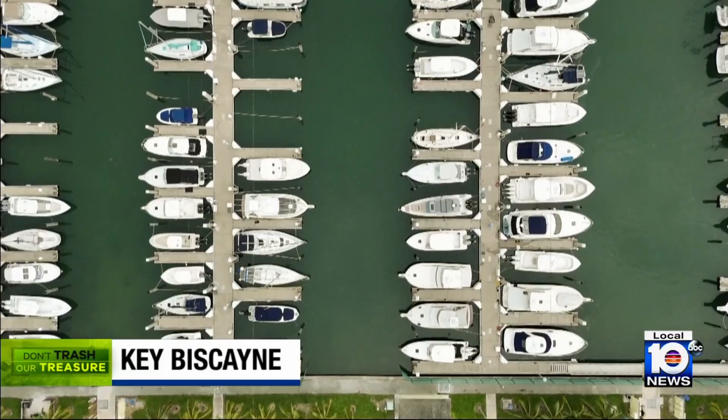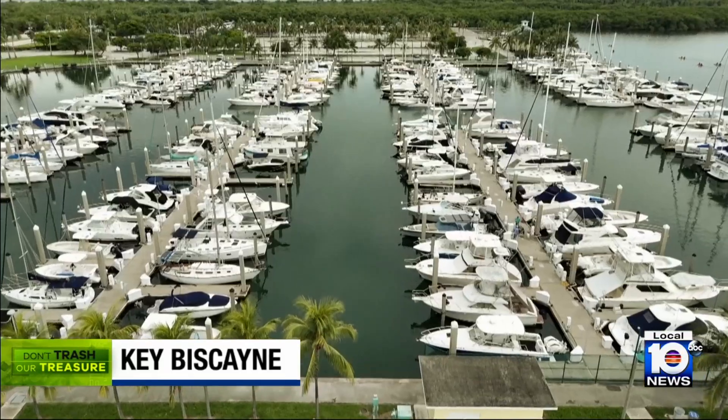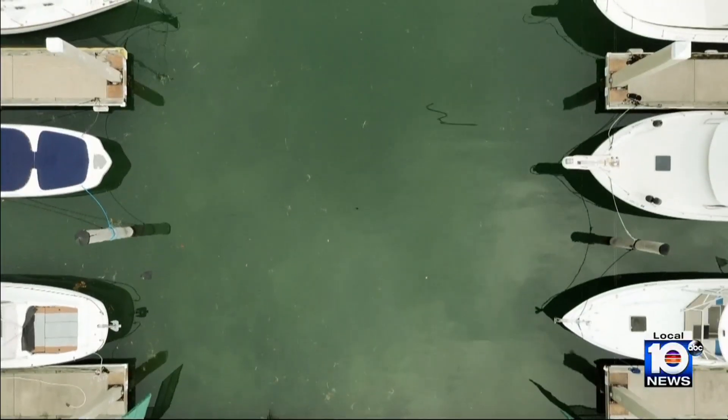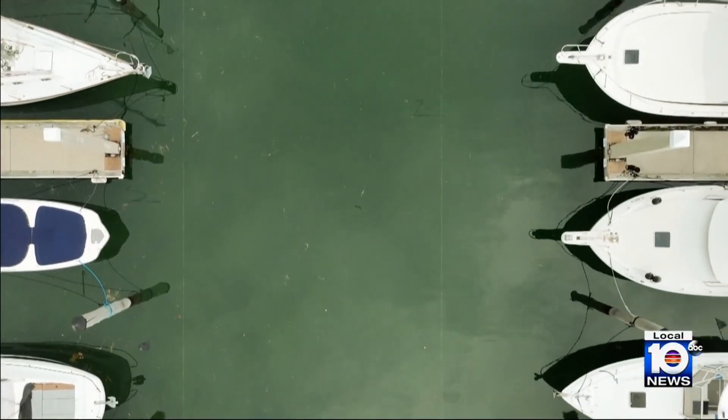Beneath the murky surface of the waters at Crandon Marina, a foreign invader has taken root. I think everyone is holding their collective breath to try and understand whether this will pose a major threat to the ecosystems here in South Florida.